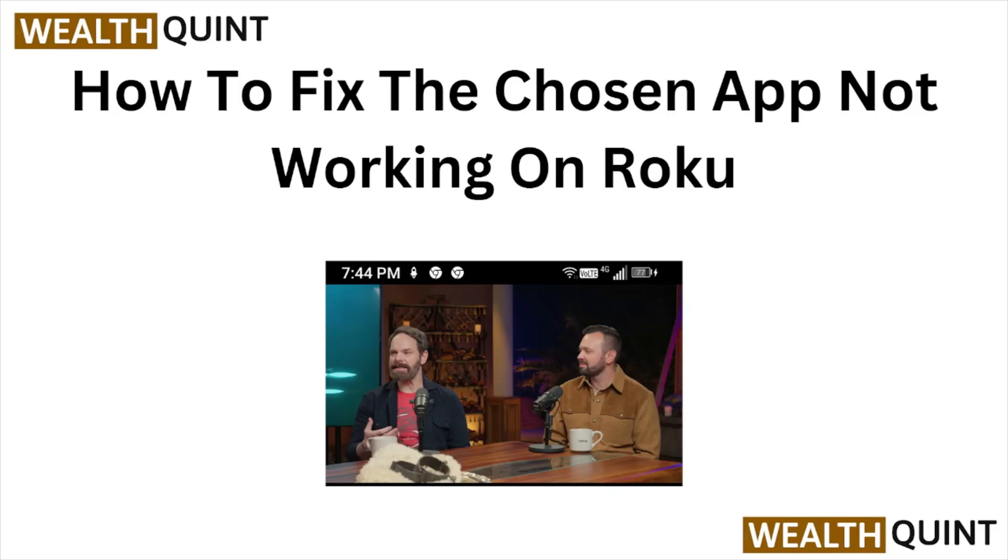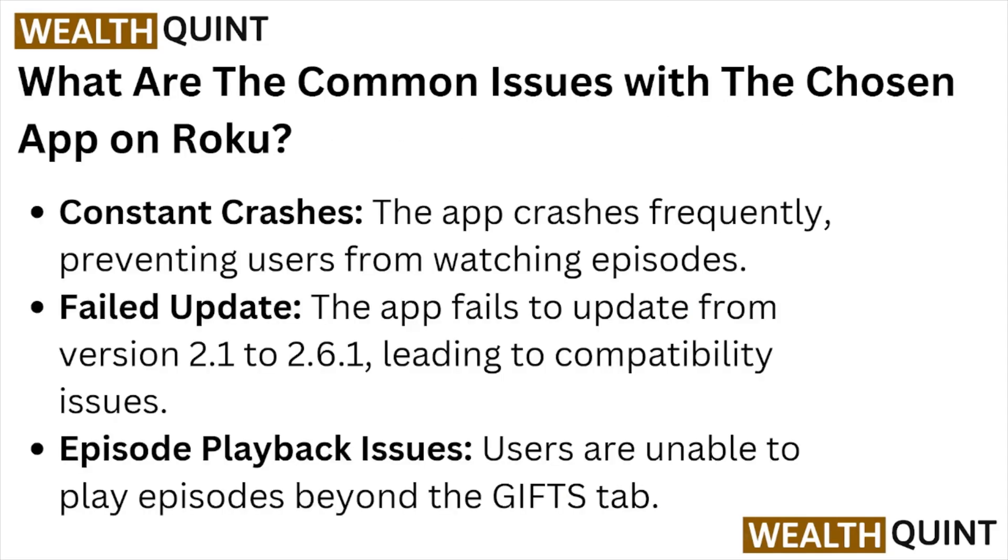Hi, welcome back to the YouTube channel. In this particular video, we'll see how to fix the Chosen app not working on Roku. Let's get started. What are the common issues with the Chosen app on Roku?